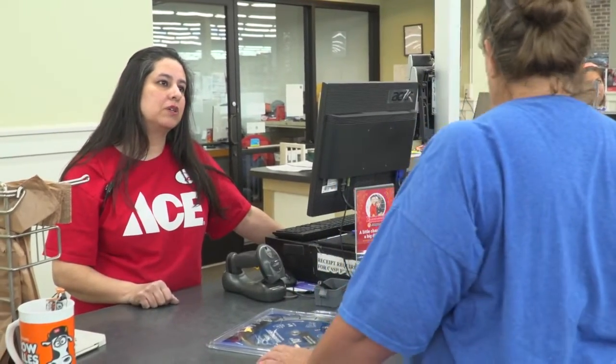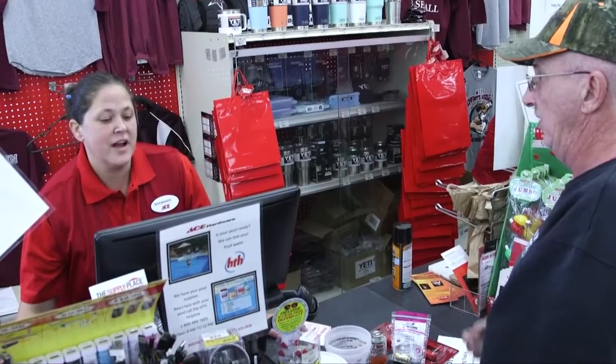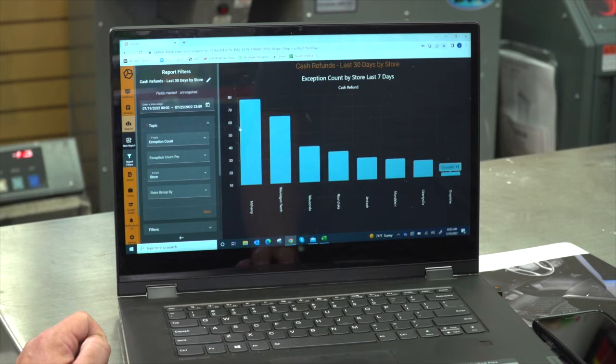Does one cashier have more returns than another cashier? And you can start putting in metrics as far as how many times you're using coupons, or how many times you're having big sales, or how many times you're taking $100 bills.